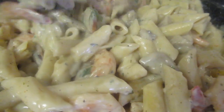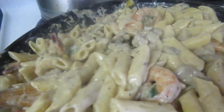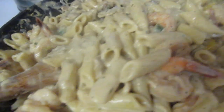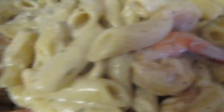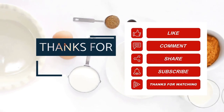Thank you so much for watching. I hope you enjoyed a little bit of Jackson's birthday, and we ended off with our Cajun shrimp and chicken Alfredo. See you guys next video! Don't forget to like, comment, share, and please subscribe. Bye!